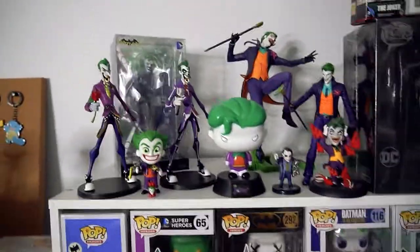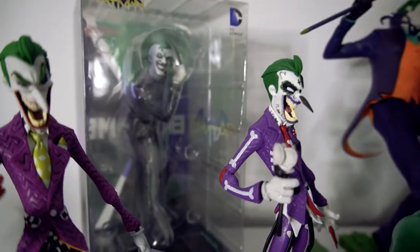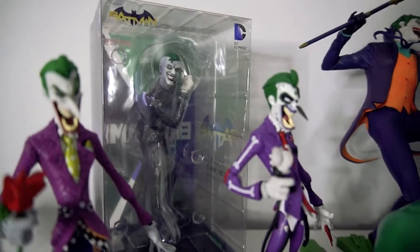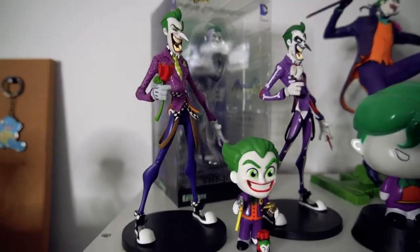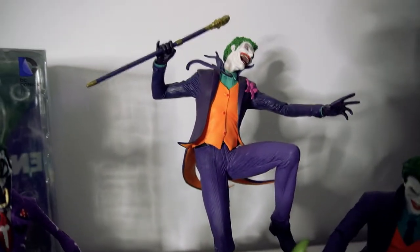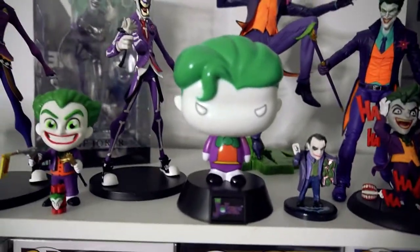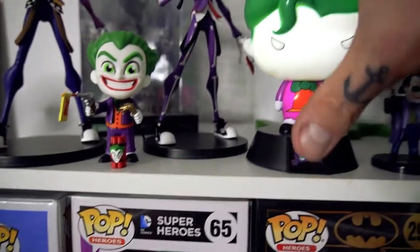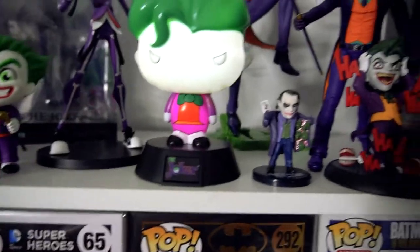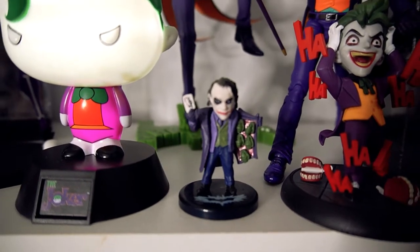And now we're onto my prized bookshelf, which is the Joker. You've got some Joker figurines up here. The one at the back — my wife got for my birthday, so it doesn't come out of the box. Then we've got more Joker statues. This one here is the statue I got at my first Comic-Con. Then we've got a little light one. And then we've got Heath Ledger — I actually got this one off Wish.